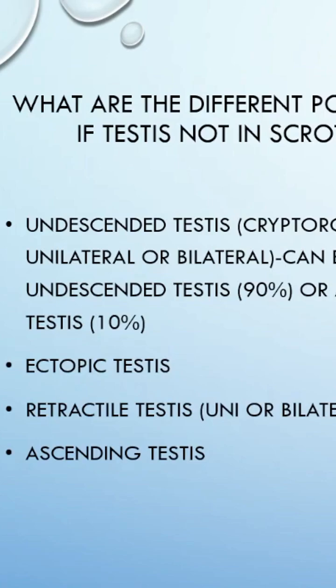We also have retractile testis, where the cremasteric reflex — the cremasteric muscle contraction — is very active. The testis comes down to the scrotum but starts getting pulled up due to certain stimuli such as cold. It is very important to examine in the appropriate posture.